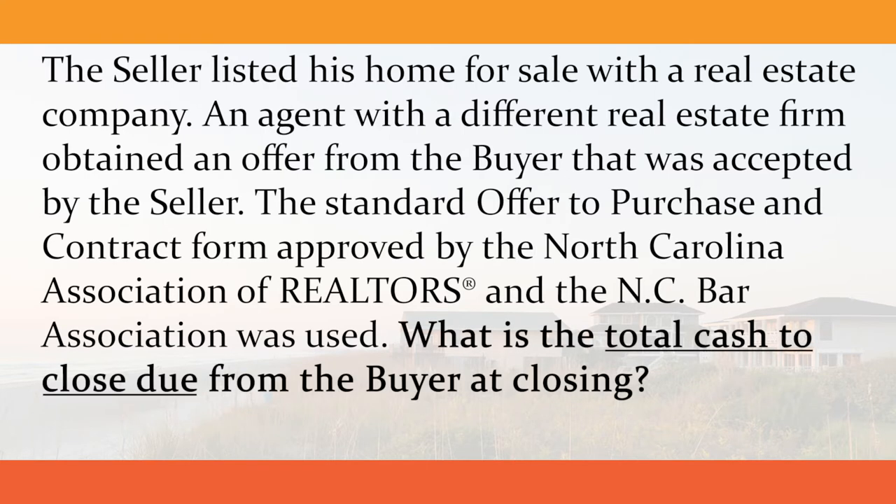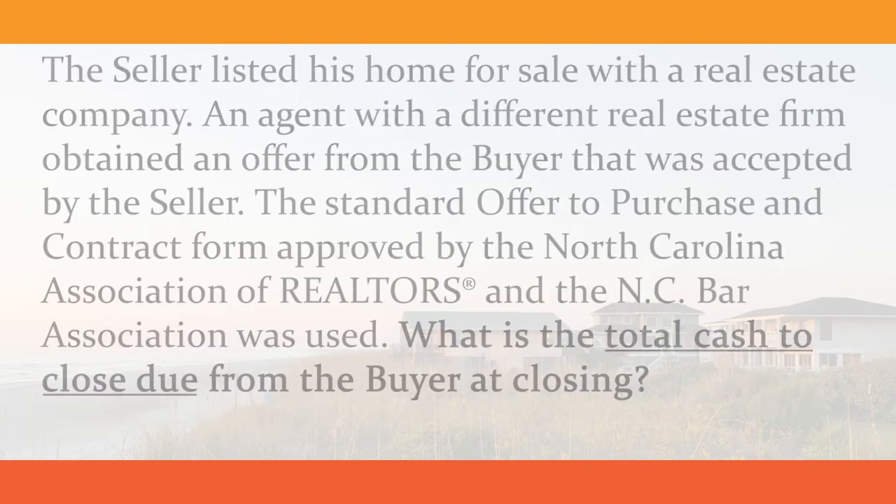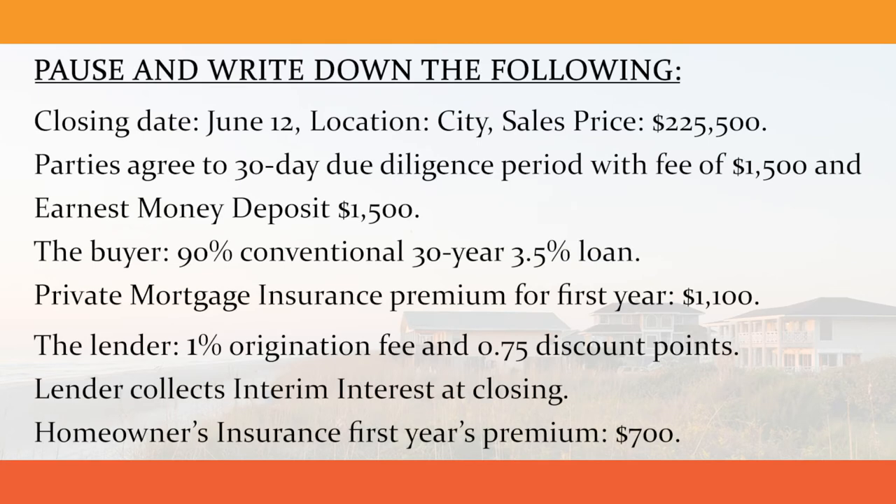What is the total cash to close due from the buyer at closing? Important facts about the transaction are as follows. The closing date is June 12th for a property located in the city at a sales price of $225,500. The parties agree to a 30-day due diligence period with a fee of $1,500 and an earnest money deposit of $1,500.